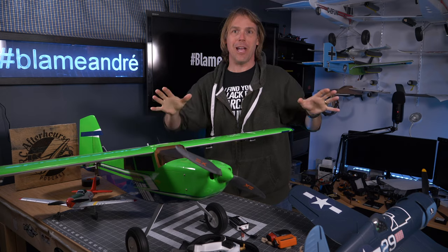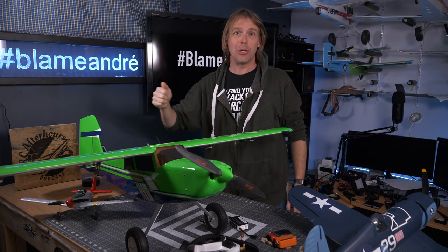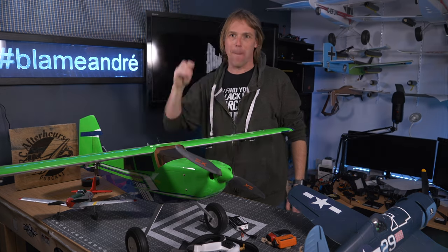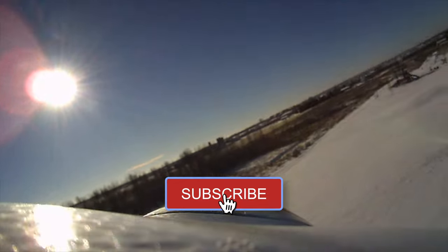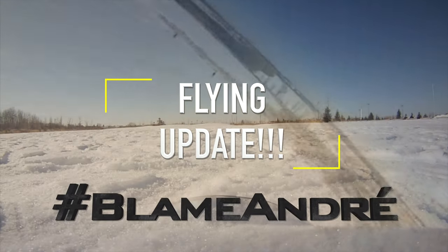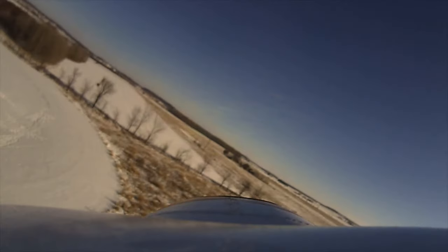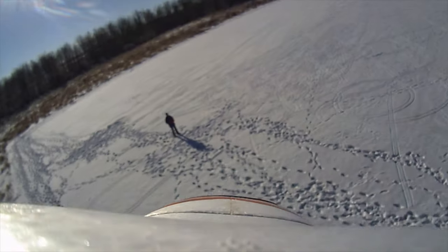I totally forgot — Ali from Hangar 9 Podcasts: Sunday evening, 8 p.m. Eastern, on this channel, live streaming for the RC After Hours podcast. Tune in if you're interested. If you've got any questions, write them down — if you're live, we'll try and get through as many as we can. I'm Andre. Thanks for watching the update. Have a fantastic weekend. Hope to see you out flying. Bye.